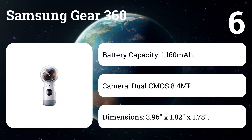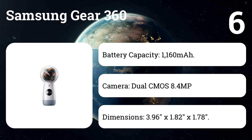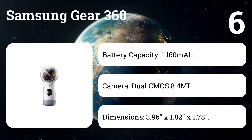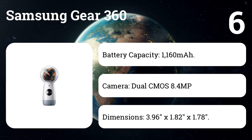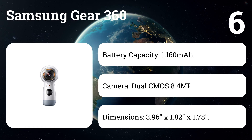Number six: Samsung Gear 360. Get the whole story with this 360-degree camera that captures every angle in 4K brilliance — four times the resolution of regular HD — with a design that fits in your pocket. Capture everything on a road trip, in a festival crowd, or at a family reunion, then edit and share in an instant.